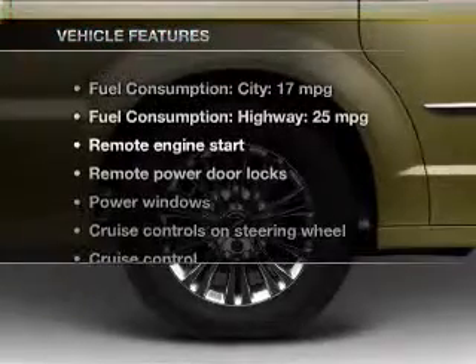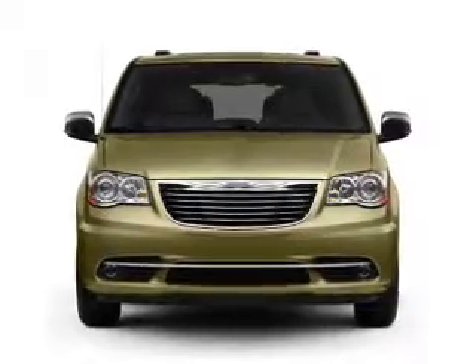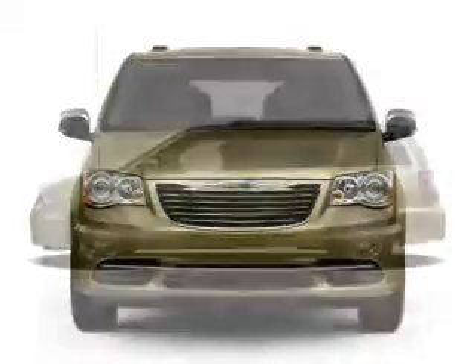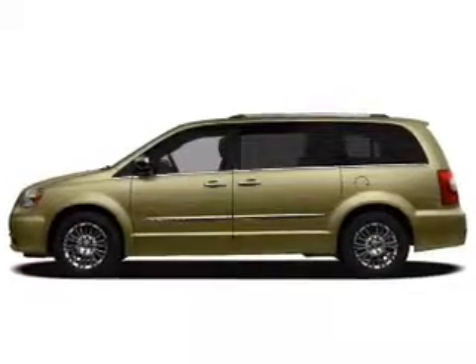Plus enjoy these notable features included in this vehicle: keyless entry, leather seats, power door locks, power windows, cruise control, a DVD system, and an AM-FM stereo with a CD player.